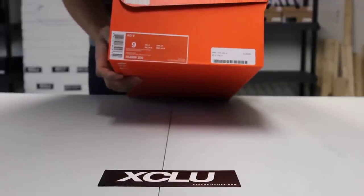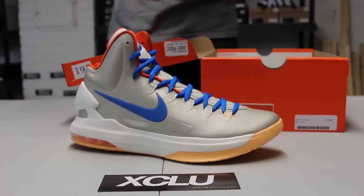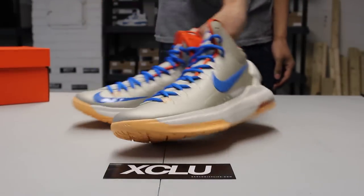The official colorway is birch, photo blue, sail, and team orange. A lot of people are saying this is an alternate colorway of the OKC, which I believe is true — it gives you a different perspective on how an OKC colorway would look with a different body color.